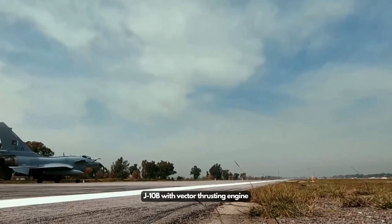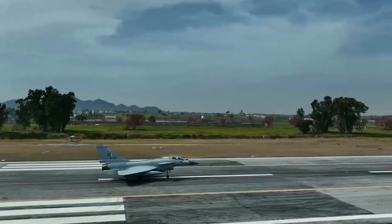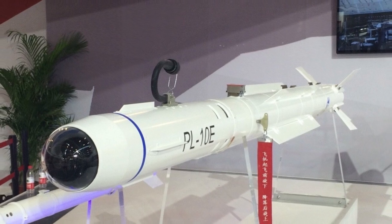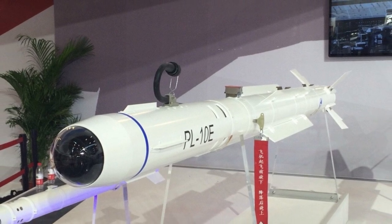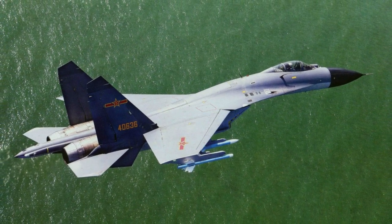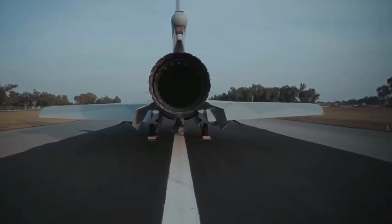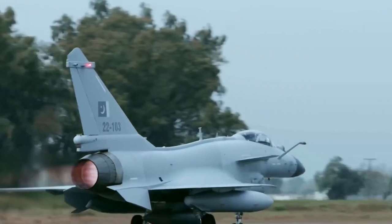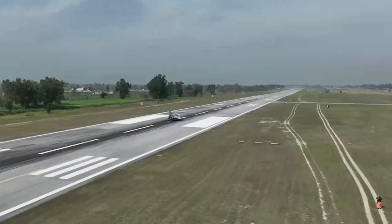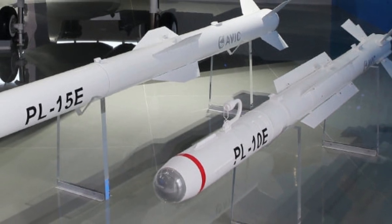The J-10 has a 23mm twin-barreled gun and 11 external weapon pylons. It can carry air-to-air missiles, air-to-ground missiles, navigation and target indication pods, anti-ship missiles, and guided bombs. The J-10 is the first multi-role fighter in China — the first variant of the J-11 fighter based on the Su-27 did not have the capability of using smart weapons to attack ground targets. The J-10 has a reasonably good radar with pulse-Doppler technology, targeting pods, advanced ground attack missiles, and guided bombs, making it very valuable to the Chinese Air Force.